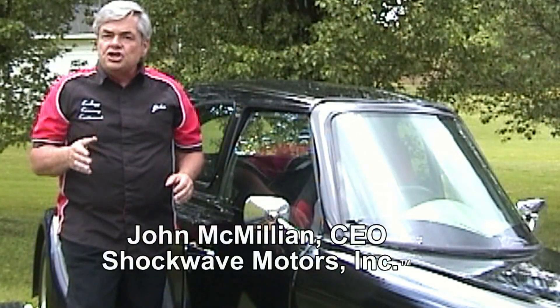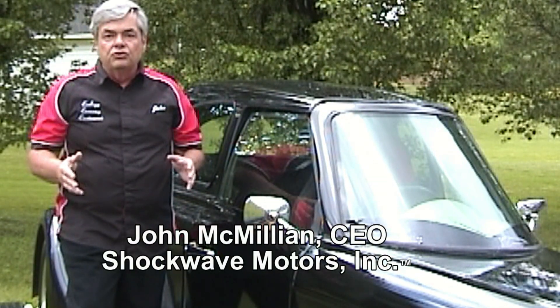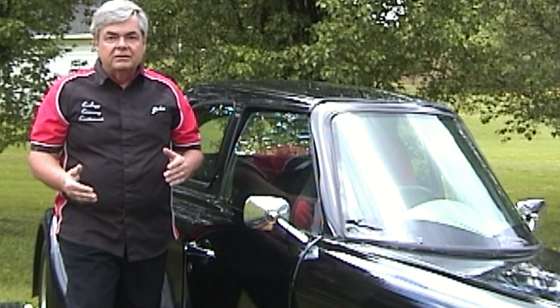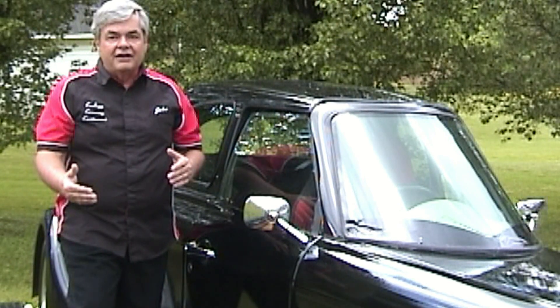Hello, I'm John McMillan, and at Shockwave Motors, we make electric cars cool by providing a high-performance, all-electric roadster that's economical, pollution-free, and fun to drive.